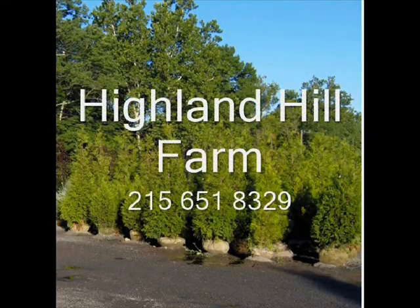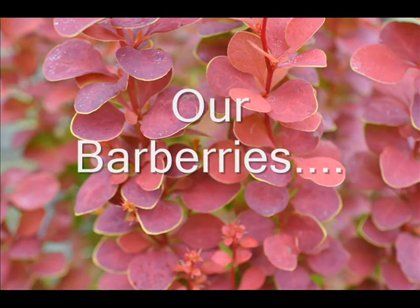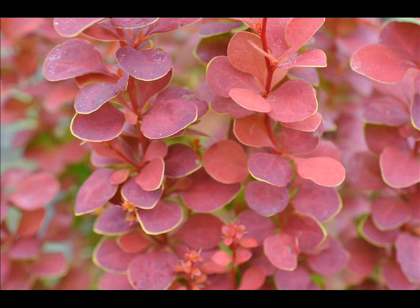This video is brought to you by Highland Hill Farm. We grow and sell screening and buffering trees for privacy and sound barriers. We're located at Highland Hill Farm. Thank you.